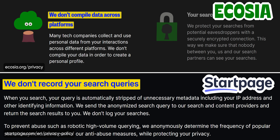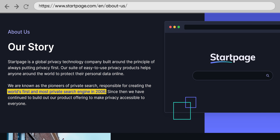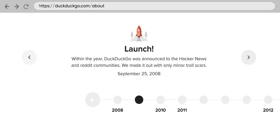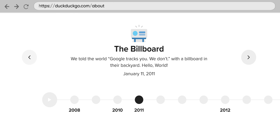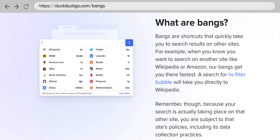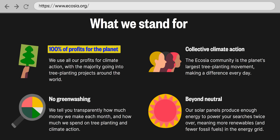Both Startpage and Ecosia claim to anonymize your search history and not build a profile based on your usage, and Startpage was one of, if not the first, such search engine with roots dating back to the 90s. DuckDuckGo, meanwhile — Tor Browser's default search engine — is another old name in the space that uses results from Bing and offers handy extras like Bangs, which let you search via other engines or websites. All three of these have strong privacy protections, showing only ads related to individual search queries, and Ecosia uses their proceeds to plant trees.